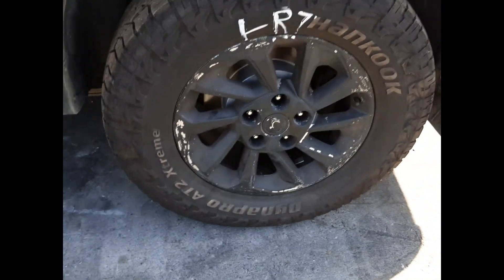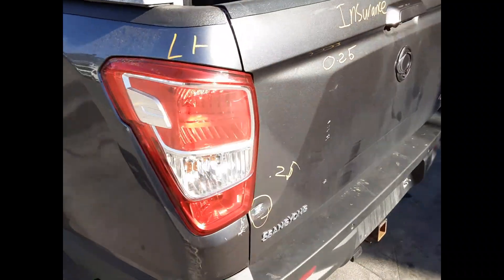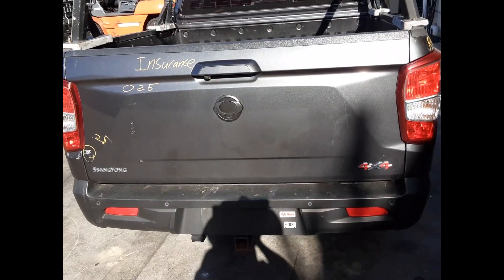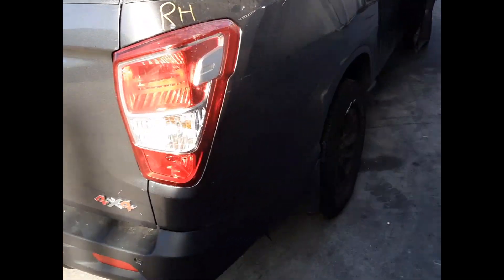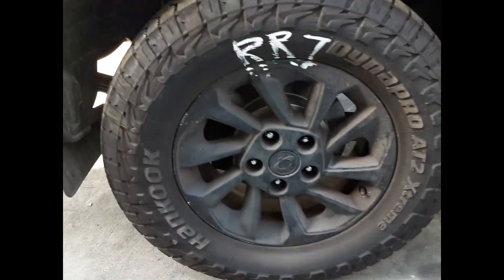Left rear wheel, factory alloy mag, 17 inch rim, good tyre. Left hand tail light. Tailgate, one dent, two dents. Right hand tail light. Right rear wheel, factory alloy mag, 17 inch rim, good tyre.